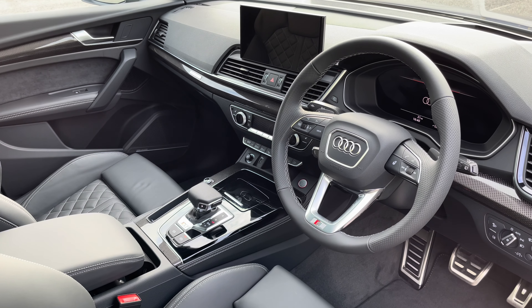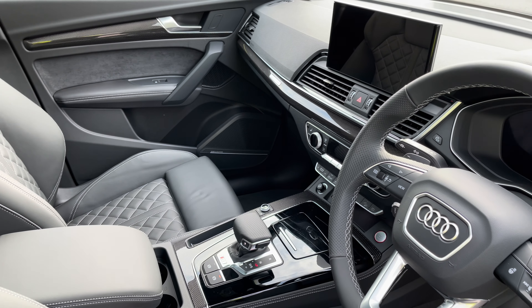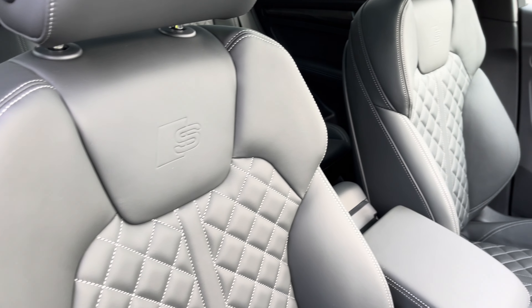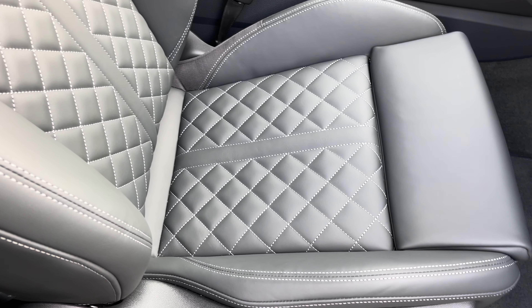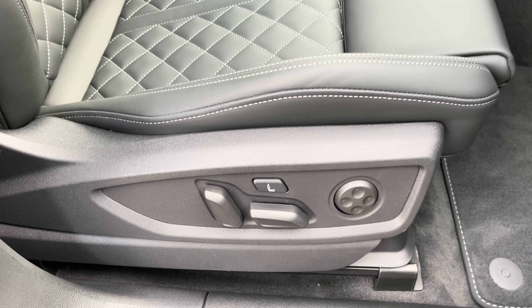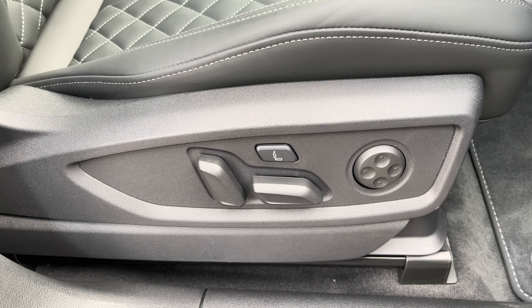In the front you'll find a heated 3-spoke leather multifunction steering wheel and carbon atlas inlays, while there are fine nappa leather upholstered front sports seats which are not only plush but also really comfortable and supportive, especially on long journeys. They are electrically adjustable and include 4-way electric lumbar support and massage function.